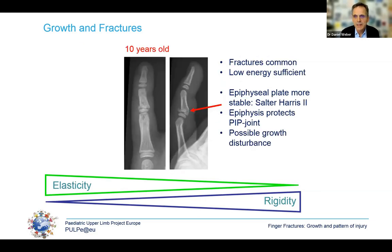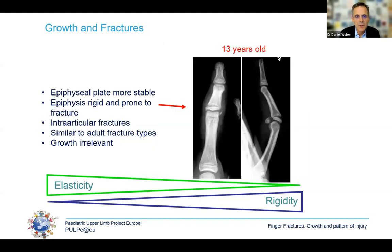In a 10-year-old, the fracture pattern changes completely — fractures become more common. It's usually the little finger, and you see a metaphyseal fragment of a Salter-Harris II fracture, which runs through the epiphysis, still protecting the PIP joint because the epiphysis is very strong. Unfortunately, this is the age group where we do see some growth disturbances. In the 13-year-old and beyond, the fracture looks much more like an adult fracture — the bone is rigid and fractures can be intra-articular. Although the growth plate is still open, the remaining growth is not exceptional, so we can treat these fractures similarly to adult fractures.